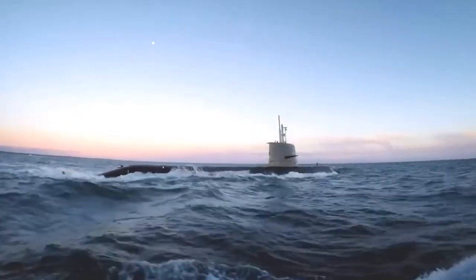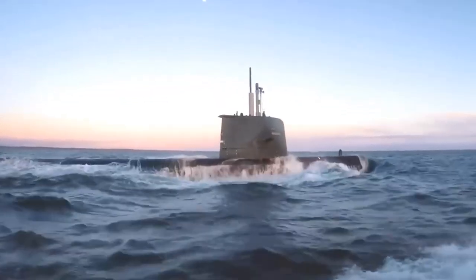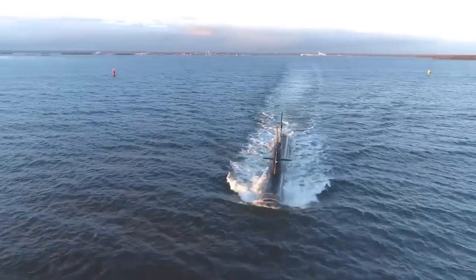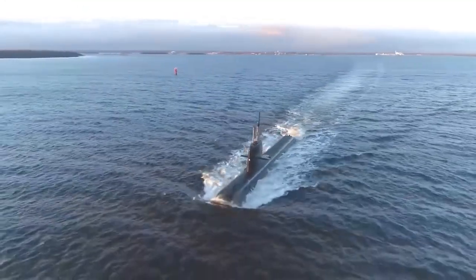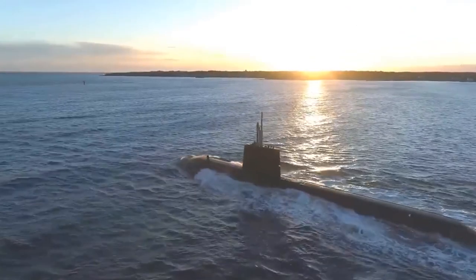Attack submarines are designed to annihilate enemy vessels and are a lethal aspect of submarine warfare. Their acoustic signature is crucial as they must move unnoticed by enemy vessels. Advanced sonar is also key in detecting nearby targets. Armament is the third decisive factor.